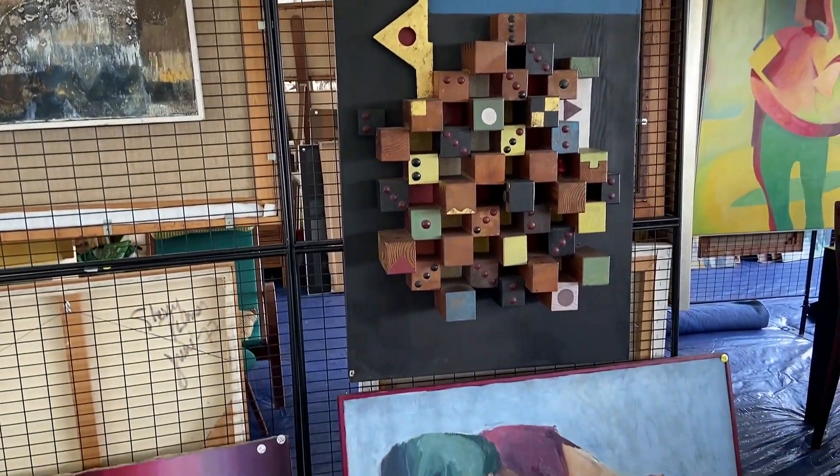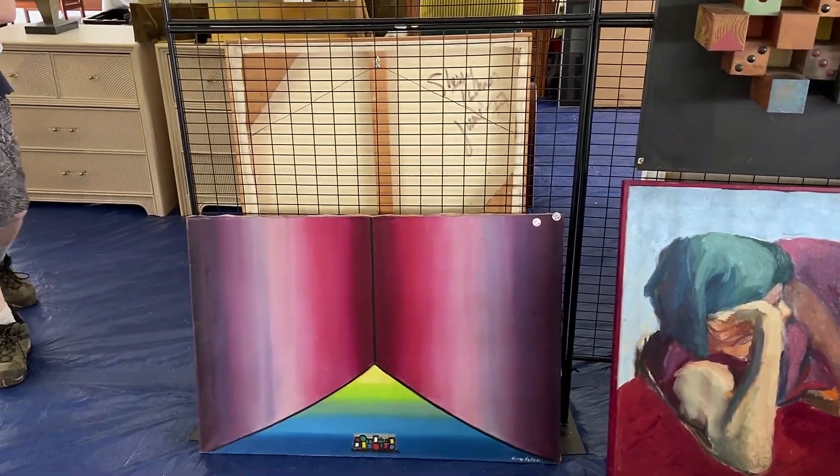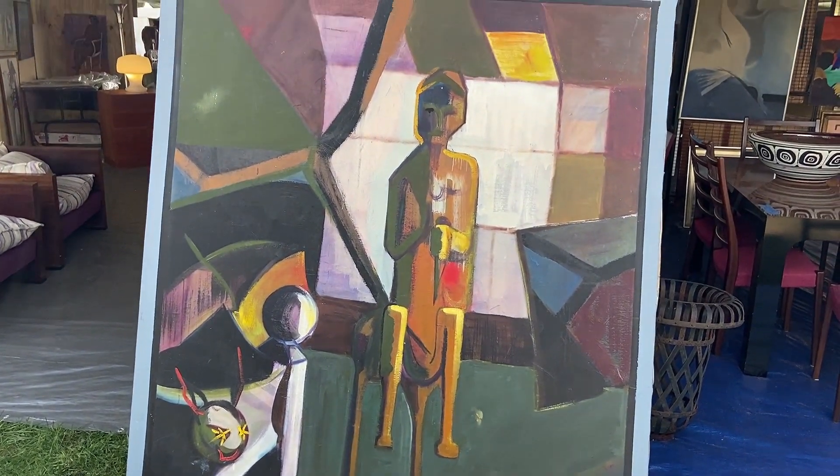And if you're looking for one-of-a-kind pieces of art, Brimfield is definitely the place to shop. No matter what your genre — impressionist, modern — I got this cubism piece. Love it.